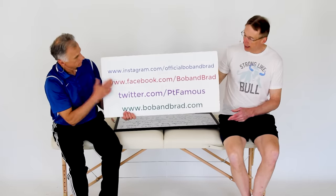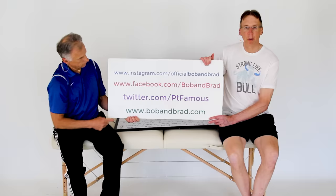Can I heal my torn rotator cuff? By 'I' we mean you. So we're going to go into the answers for this. But if you're new to our channel, please take a second to subscribe to us. We provide videos on how to stay healthy, fit, pain-free, and we upload every day.